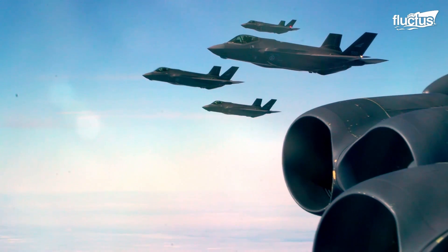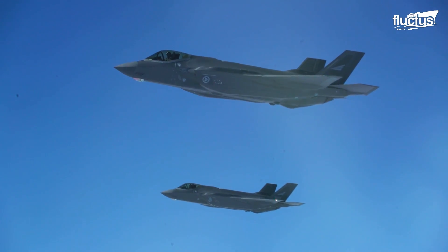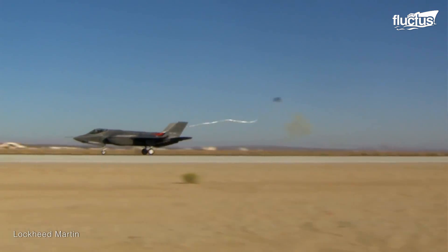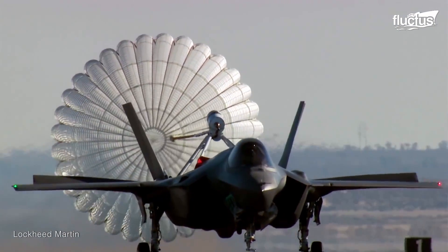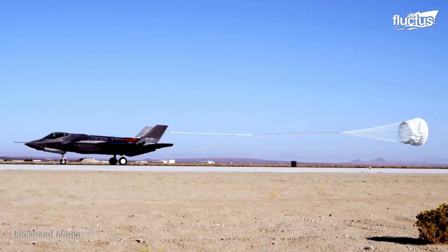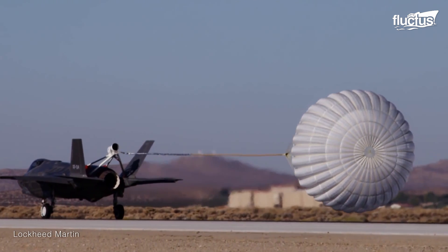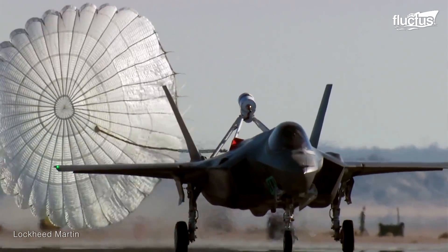Modern aircraft are often tested with drogue chutes as well. In fact, the US military's latest state-of-the-art fighter, the F-35 Lightning, underwent extensive drag chute testing by the Norwegian Royal Air Force. In this case, the goal was to help decelerate the aircraft in icy conditions where it might be difficult for the plane — which can weigh up to 65,000 pounds fully loaded — to come to a safe stop.